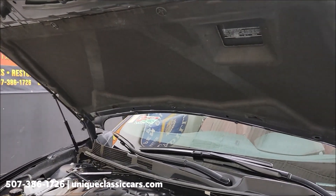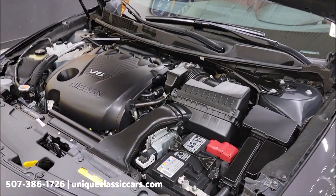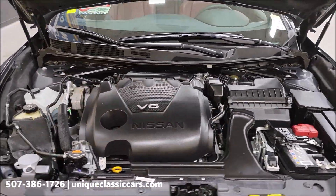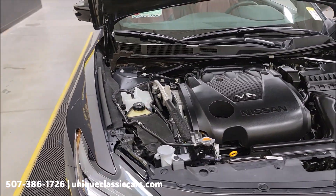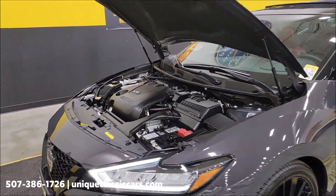Check out the hood liner — it does not appear it's been driven in any sort of inclement weather. Nice and clean and tidy. 3.5-liter V6, everything working as it should. No accidents, clean CarFax, confirmed miles. Beautiful 2021 Nissan Maxima.